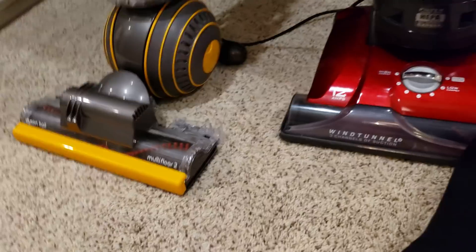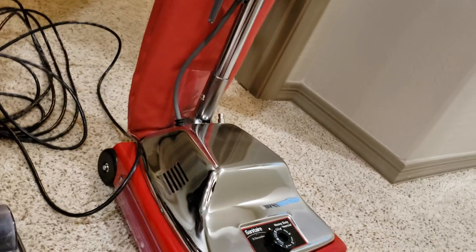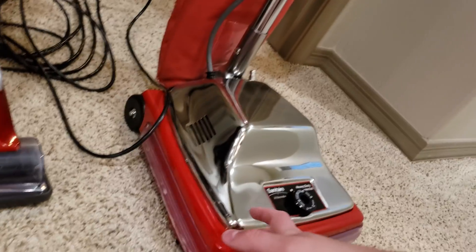On thick carpet, getting dirt from the bottom to the top requires a powerful brush roll. All three vacuums in this lineup have a powerful brush roll: the Sanitaire, the Hoover, and the Dyson. The Sanitaire is by far the best vacuum for carpet.